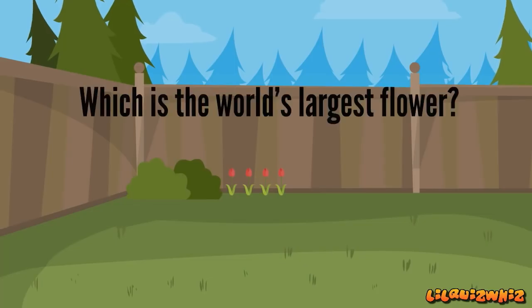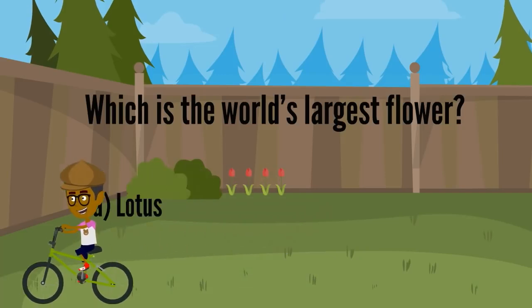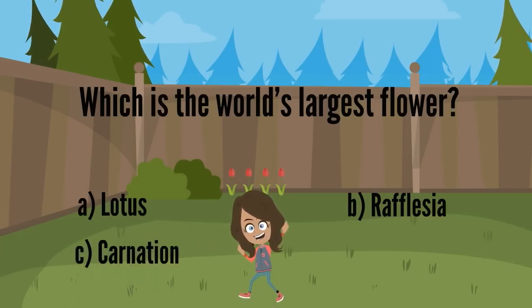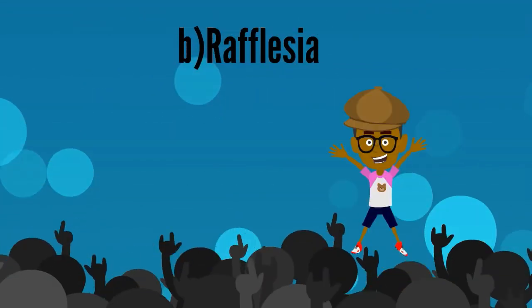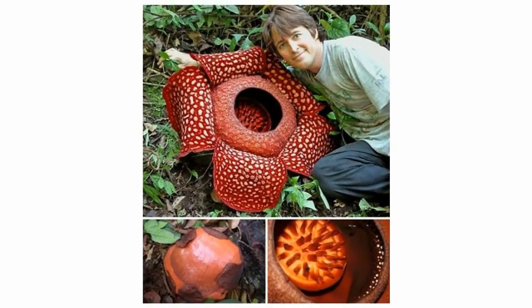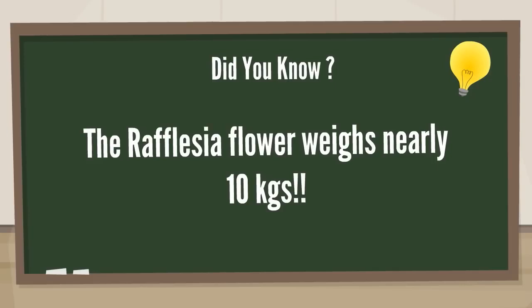Which is the world's largest flower? A. Lotus, B. Rafflesia, C. Carnation, D. Daffodil. It's B. Rafflesia. Well done, Joey! The Rafflesia flower weighs nearly 10 kilograms.